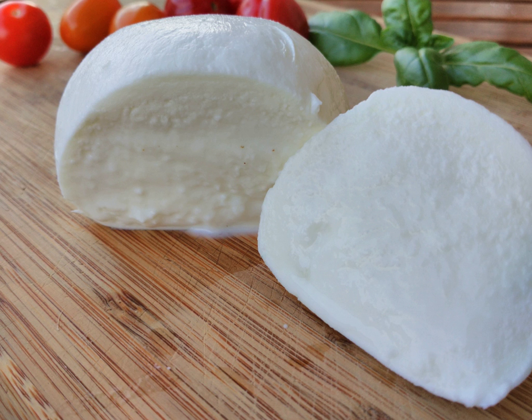Surat paneer is a soft cheese associated with Surat in India. It is a type of paneer prepared from buffalo milk which is coagulated using rennet.